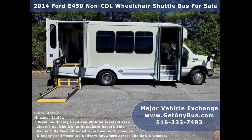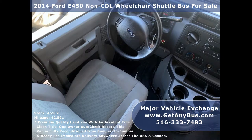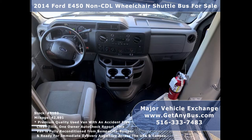This bus is well equipped and ready to go. There are no known problems with this vehicle and the bus is 100% ready to go. Test drives and inspections are welcome. Its 5-speed automatic transmission shifts smoothly without hesitation and its drivetrain feels like new.